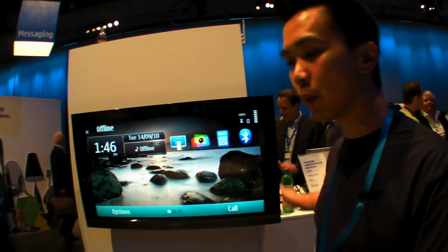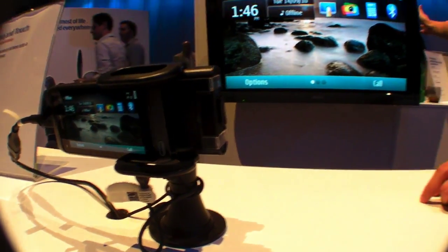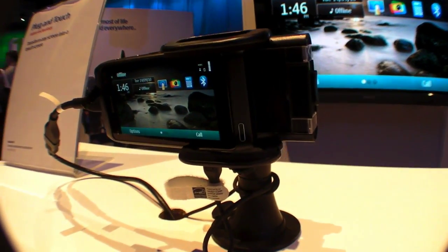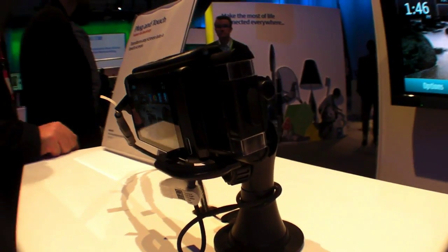We have a simple setup. We have our N8 connected to this TV through an HDMI cable. We've installed a small application — it's 34 KB.